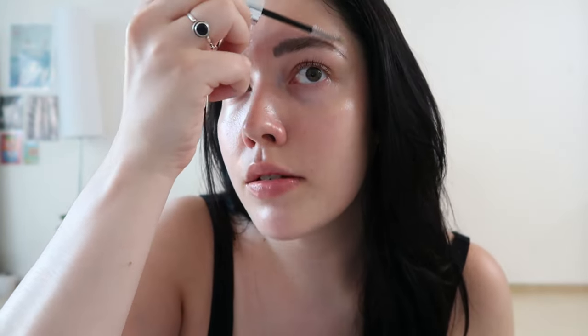The last thing I do is go in with this perfect serum made in Korea — I'm not really sure if you can buy it on Amazon. This is what I use on my lashes, and I also just kind of use it on my eyebrows too.